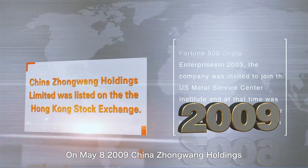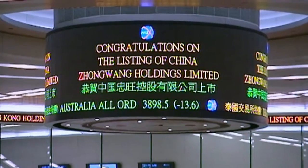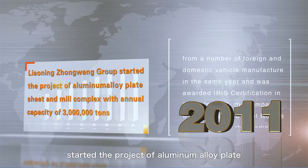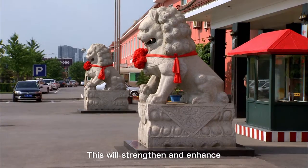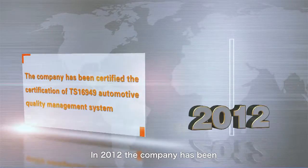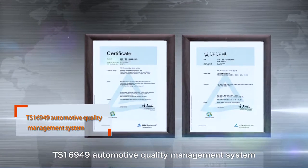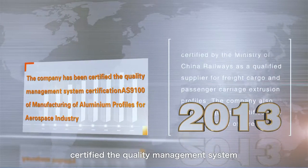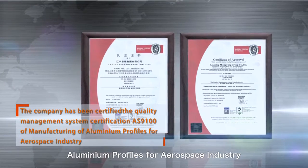On May 8, 2009, China Zhongwang Holdings Limited was listed on the Hong Kong Stock Exchange. In 2011, Liaoning Zhongwang Group started a project for aluminum alloy plate, sheet, and mill complex with an annual capacity of 3 million tons, strengthening and enhancing the company's position in the aluminum industry. In 2012, the company received TS-16949 automotive quality management system certification. In 2013, the company was certified under the AS-9100 quality management system for the manufacturing of aluminum profiles for the aerospace industry.